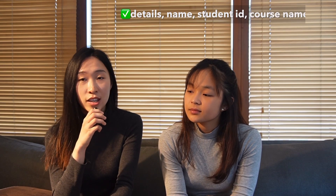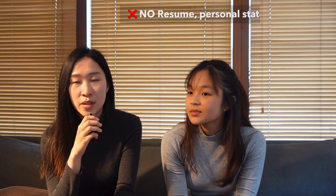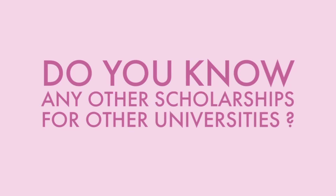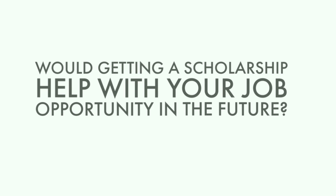Next, how do you make your application stand out? For this application, you just fill in your details — your name, student ID, what course you're studying, and what year you're in. It's not like a resume or personal statement, nothing like that. As for other scholarships at other universities, I'm not too sure because I study at Trinity, but I'm sure they have information on their websites.